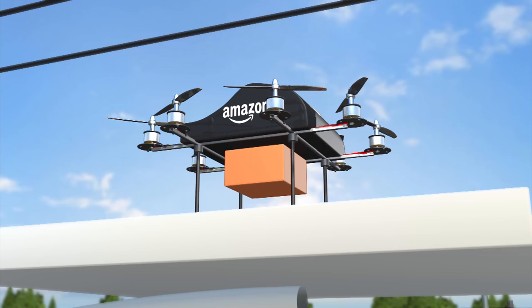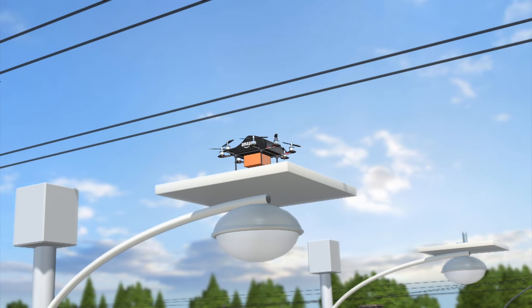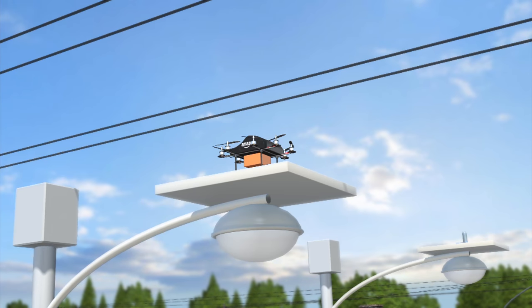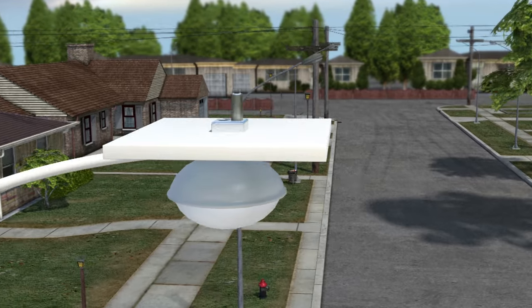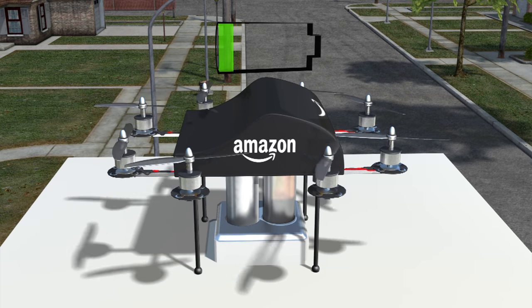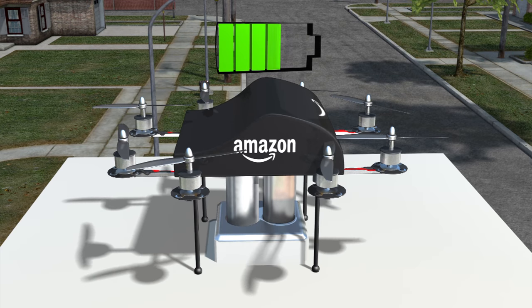Amazon has submitted a patent for using tall structures, like lampposts, as docking and recharging stations for its delivery drones. The patent is for a series of multi-use unmanned aerial vehicle docking stations, which would enable drones to recharge remotely in between deliveries.